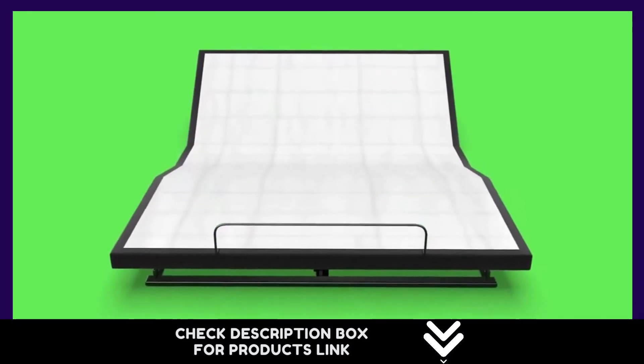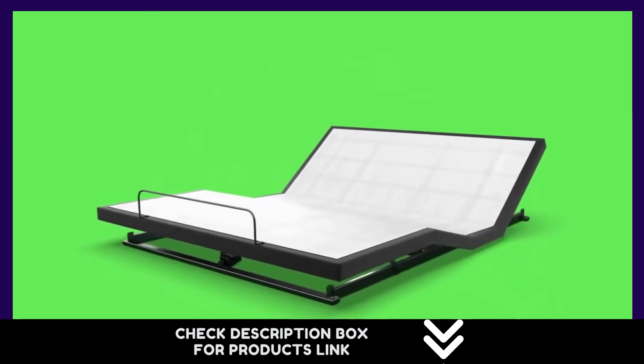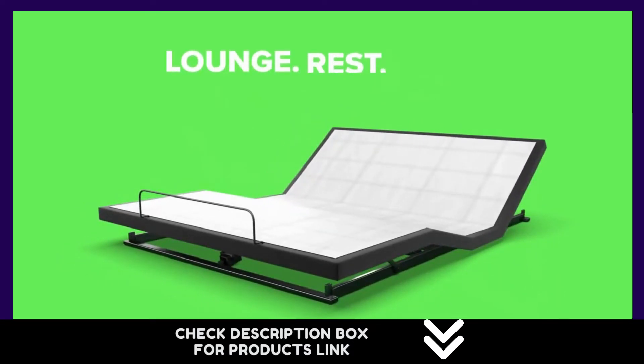10-year limited manufacturer warranty with in-home repair service. Our customer service team is available to help you with any questions.